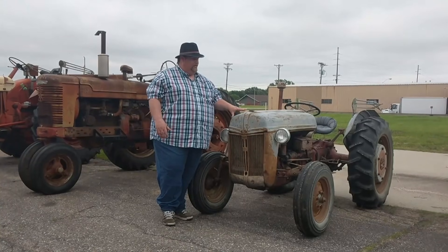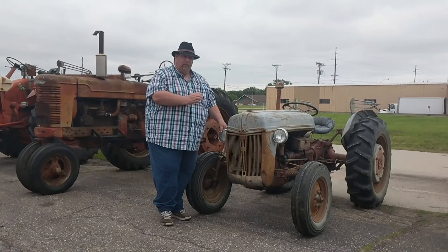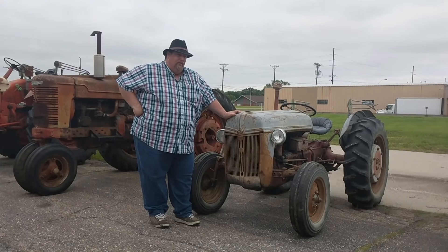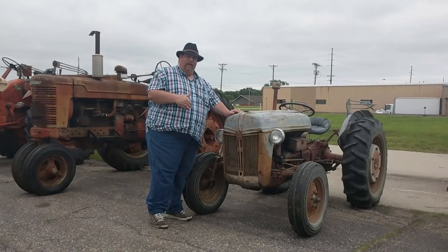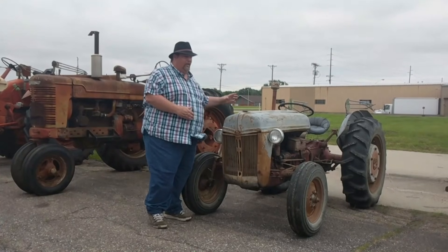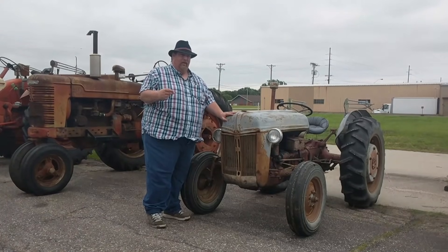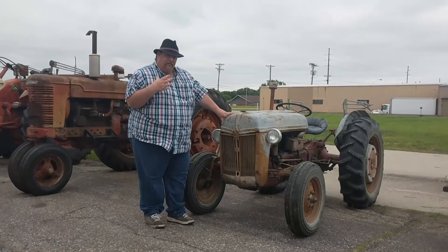Now we move down in horsepower size. You all know what this is — this is a 9N Ford. I've had a few videos on these, and I think this is the one from the mowing video. You can find these anywhere priced from $500 to $2,500 or a little bit more. This one here is on my lot right now for $1,800 — good running tractor, very easy to work on. Keep scanning Craigslist; they pop up all the time but sell fairly quick, so you need to be on the ball.